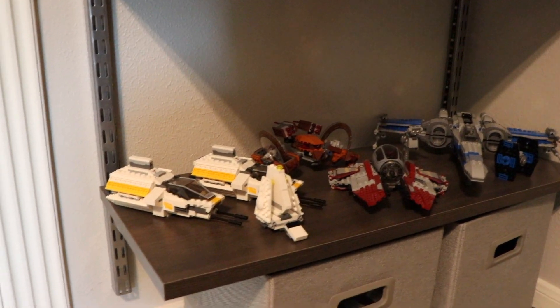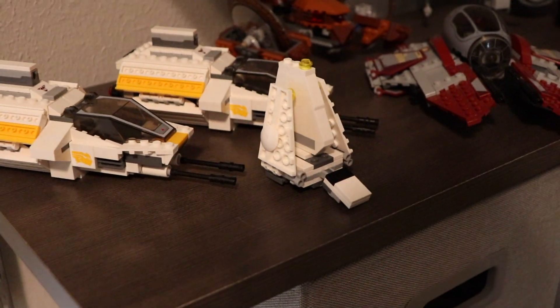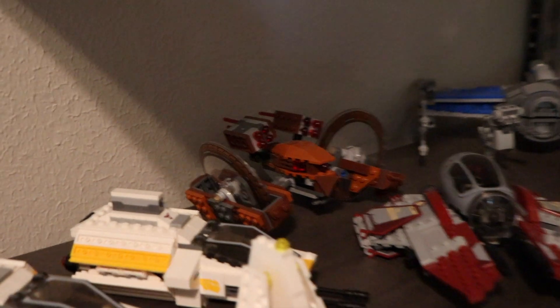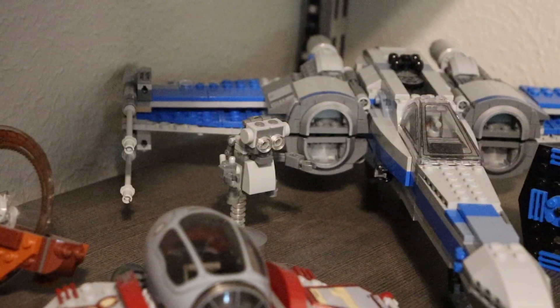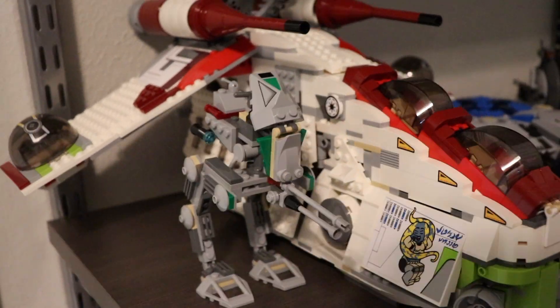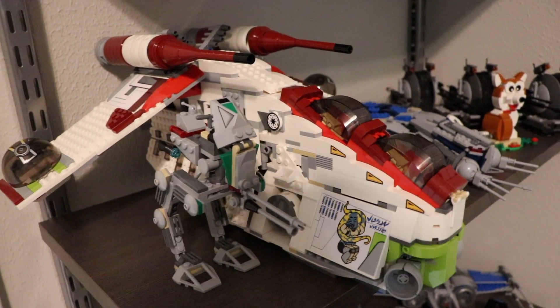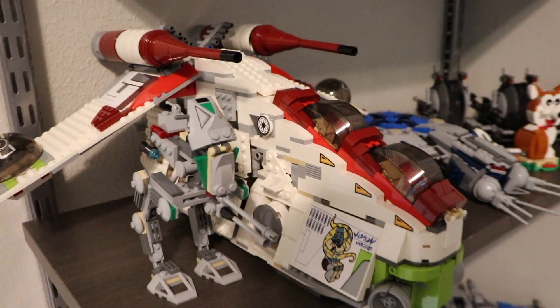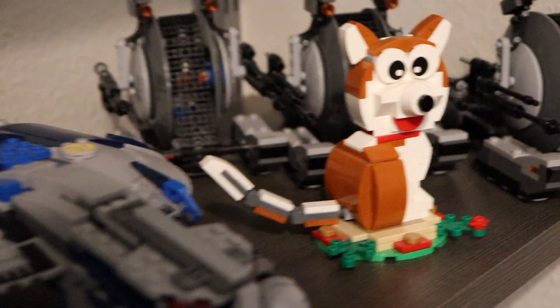Moving along to the other shelf unit, we have two escape pod things from the Ghost — not sure what they're called but I have two for some reason. There's a mini Imperial Shuttle, a Hailfire Droid, Obi-Wan's Jedi Starfighter, a Resistance X-Wing, and a little build I got from the Ethan Network — very cool. There's also a mini TIE Fighter build, the older AT-RT, a Republic Gunship — the second version made — a Droid Gunship, a little New Year's dog set, and three Corporate Alliance Tanks in the back.